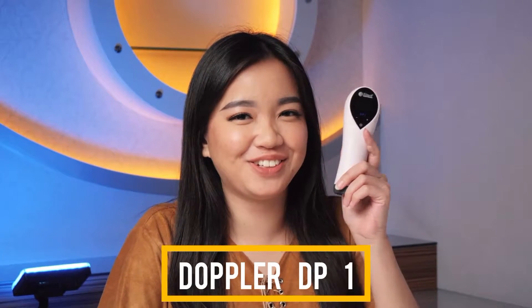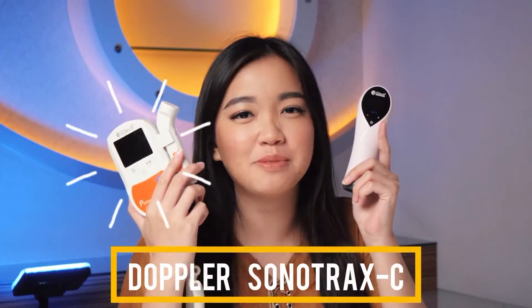Previously we also discussed the Pocket Dr. D1 and also the Pocket Doppler Sonotrex C — both of those are more home care devices that you can buy and use at home. For those who haven't watched that video, I'll put the link here and also in the description below.